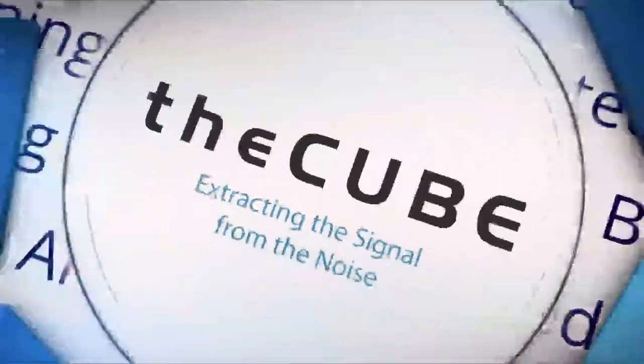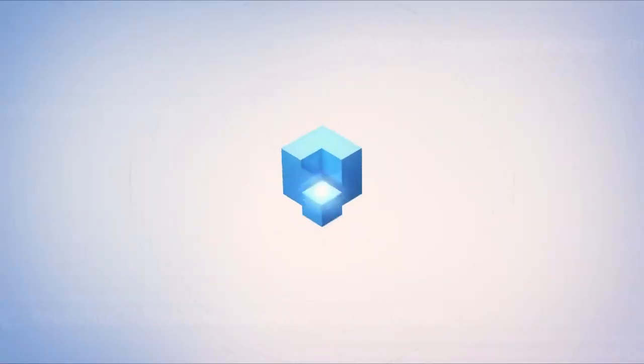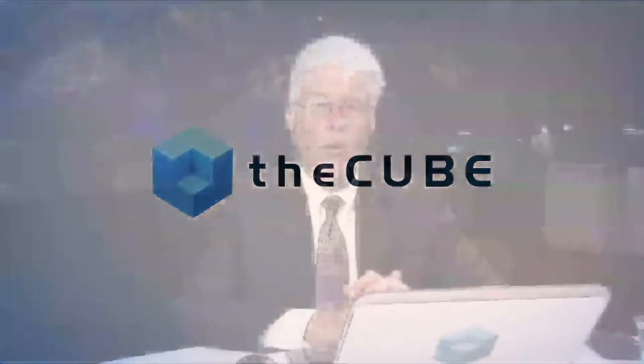Live from Las Vegas, it's theCUBE, covering Dell EMC World 2017, brought to you by Dell EMC. Welcome back, this is Dell EMC World. We're here in Las Vegas for three days of back-to-back coverage. My name is Paul Gillen and joining me right now is Jason Brown from product marketing at Dell EMC, and Narasimha Krishnakumar, Director of Product Management at VMware. We're going to talk about software-defined storage.